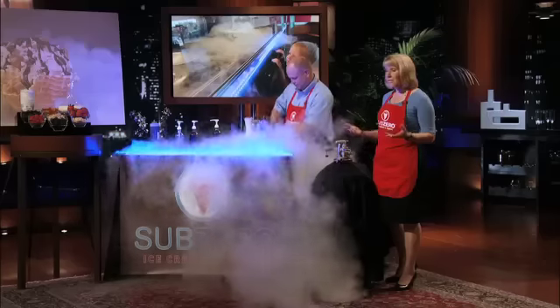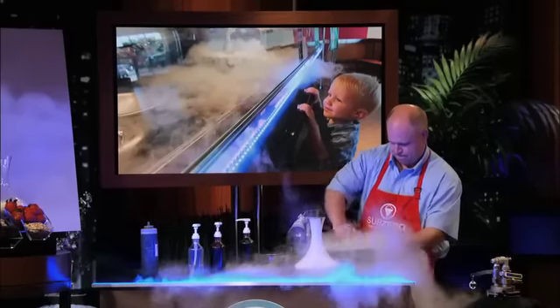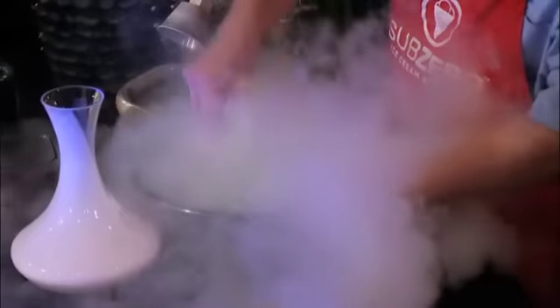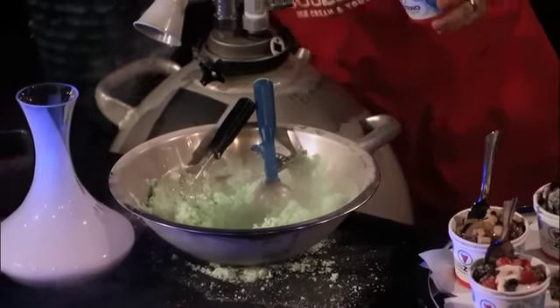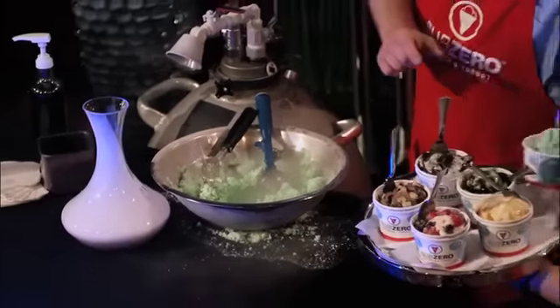We never get tired of seeing people's reaction as they see their ice cream freeze right in front of their eyes. Kids love it — they go crazy over it. In fact, once they've seen Sub-Zero, they don't wanna go anywhere else. So we have some samples for you to try. Sharks, enjoy your ice cream. Take your time. If it starts to melt, we can refreeze it.